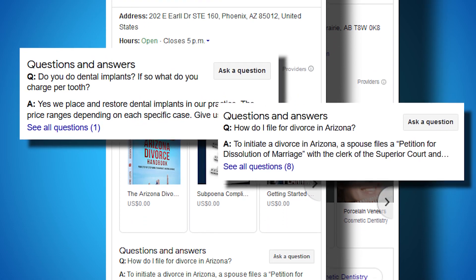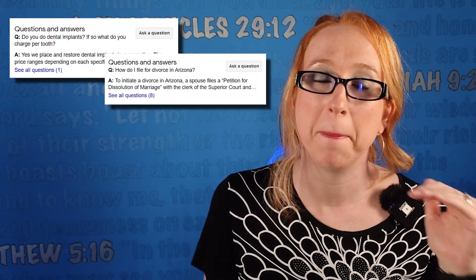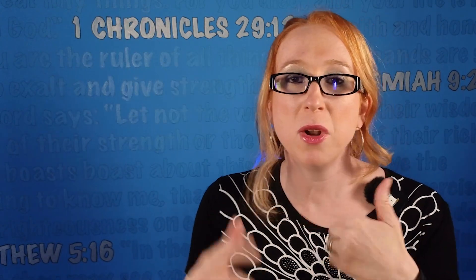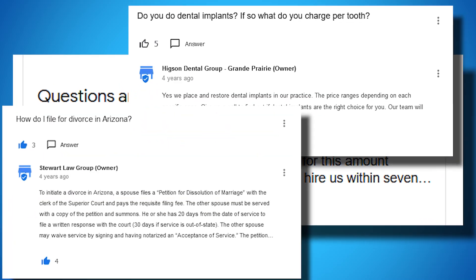When it comes to questions and answers, you want to make sure you monitor this in case customers are posting things and you want to make sure they get an answer. Not only do you want to monitor stuff coming in from existing customers, you can also seed your own frequently asked questions so that they're there to help users when needed.